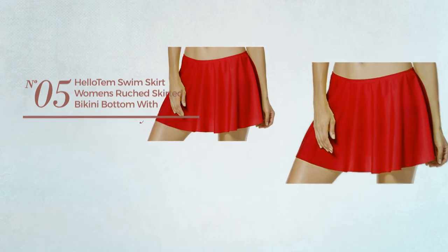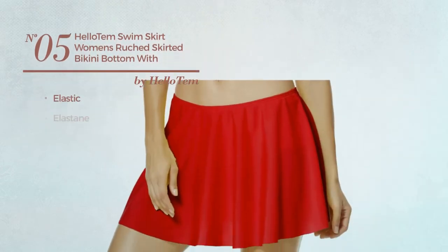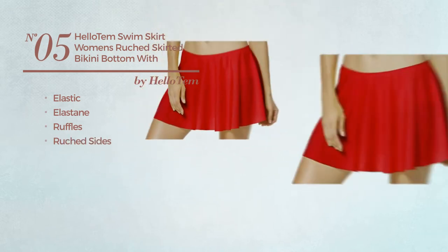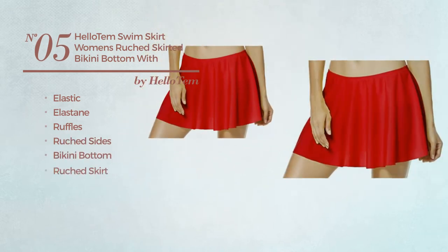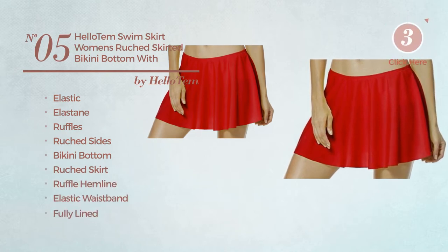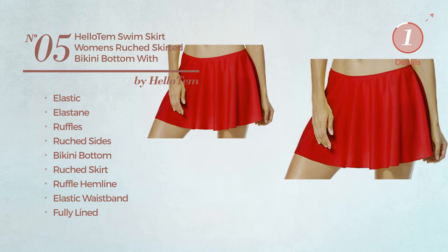Number five: crafted from elastic elastane and styled with ruffles, this bikini includes ruched sides, bikini bottom, ruched skirt, ruffle hemline, elastic waistband, and is fully lined. Available in five other colors.